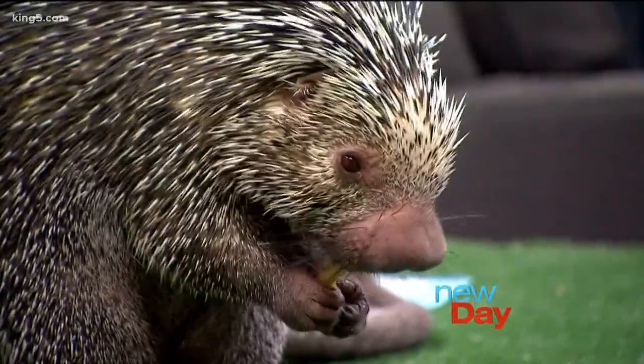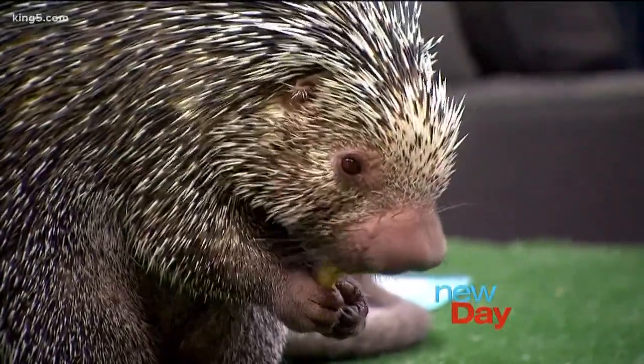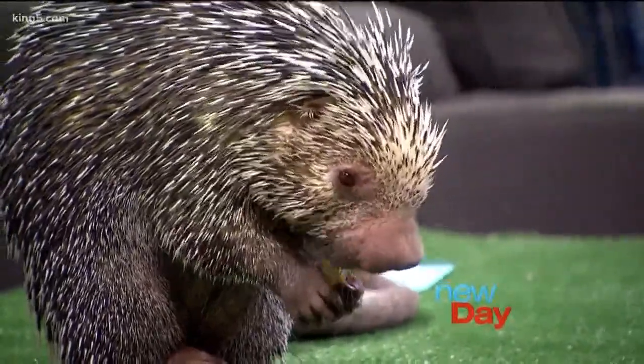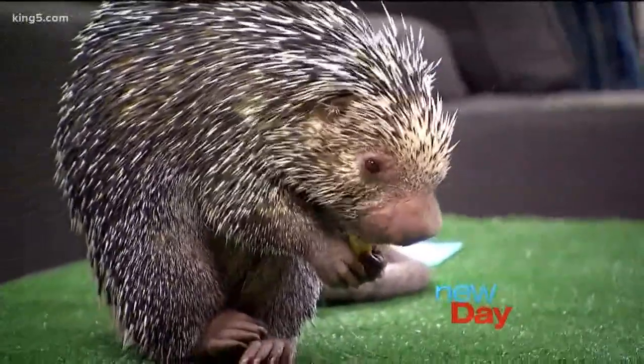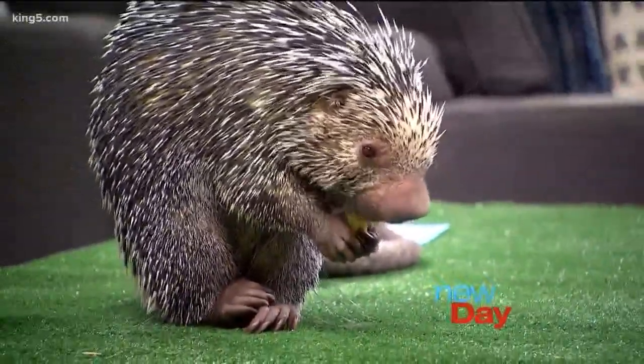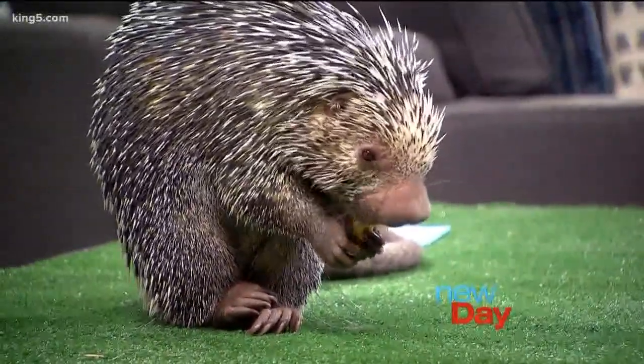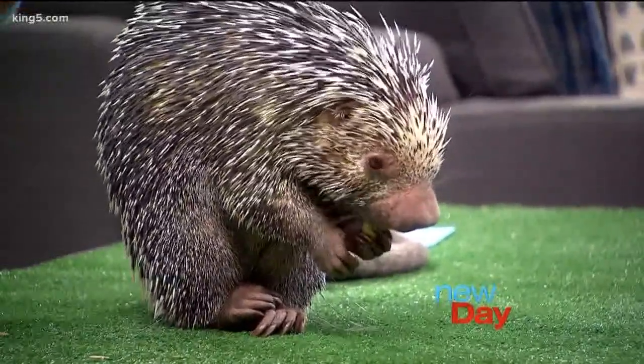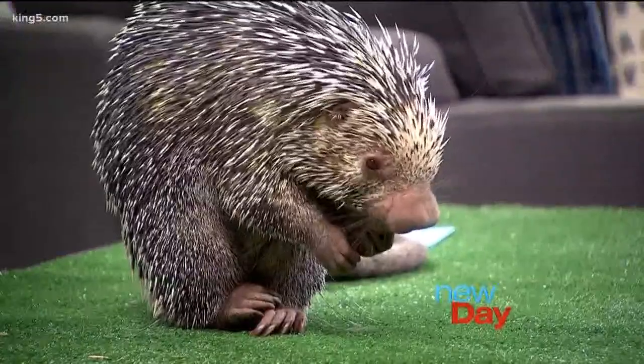His face is so cute. I had no idea. He is a very handsome guy. How much does he weigh and what does he eat? He weighs around 13 pounds or so and they're an herbivore, so they just eat leaves, fruit, seeds, and even the bark off trees. Sort of that Mediterranean diet that we're all supposed to be on.